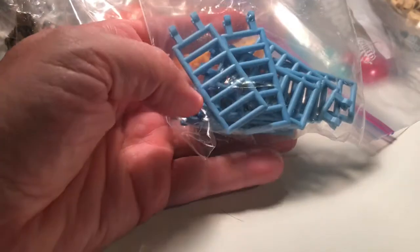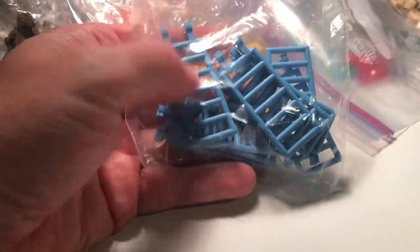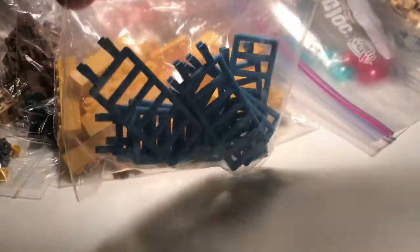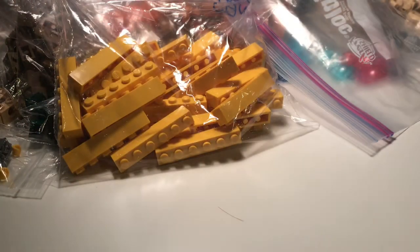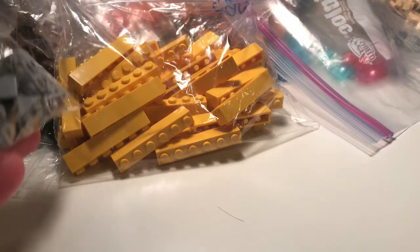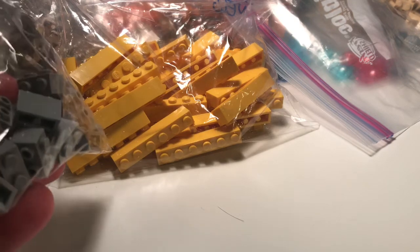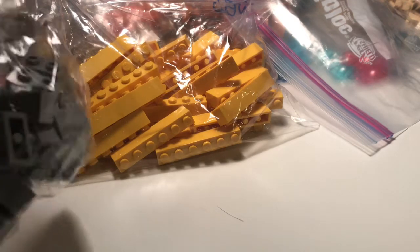I'm going to have an amusement park in Figsdale, and these will be some great fences to use in that amusement park. I'm going to do something in the amusement park that I have never seen done before in a LEGO amusement park — and I've looked at a lot — so stay tuned to a Figsdale City update in the future once I get the amusement park built, because I think it'll be kind of cool.